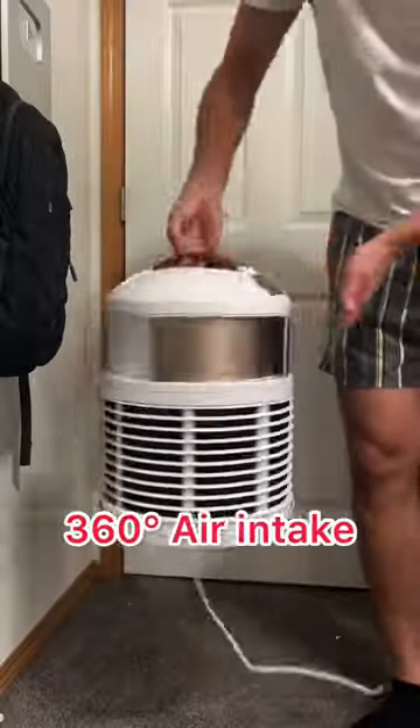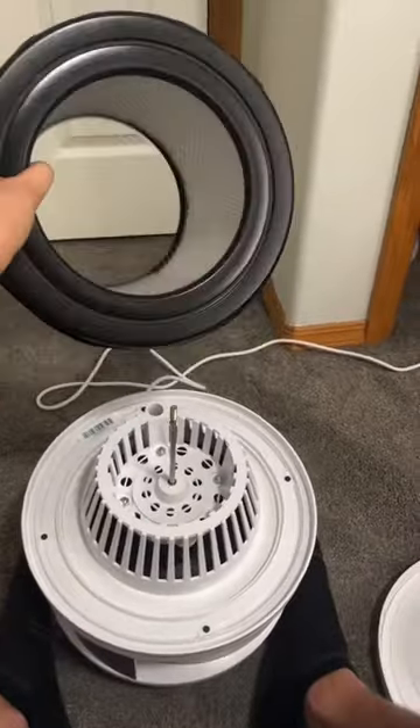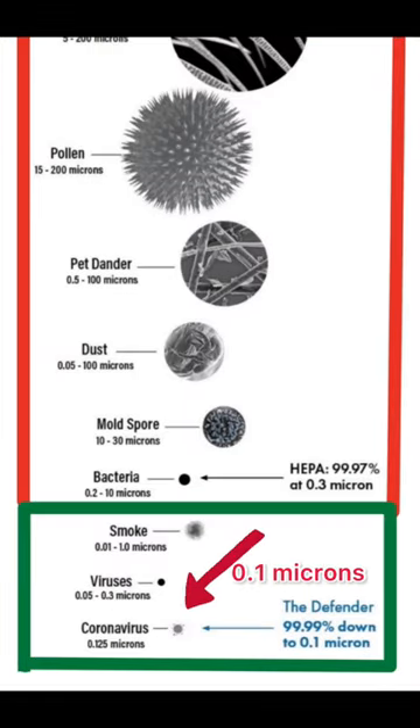Its biggest selling point over the competition is that it gets 360 degrees of air intake and it filters through three times more than a HEPA filter. In case you don't know, HEPA filters are the industry standard and filter down to 0.03 microns, which takes care of most particles. The Defender cleans down to 0.01 microns, which means it literally eliminates and destroys pathogens.